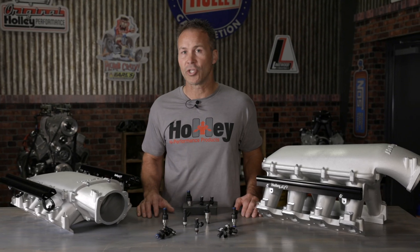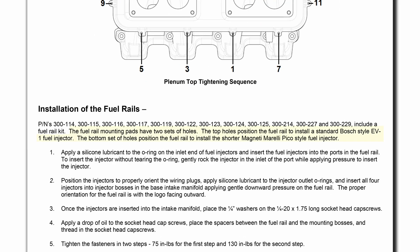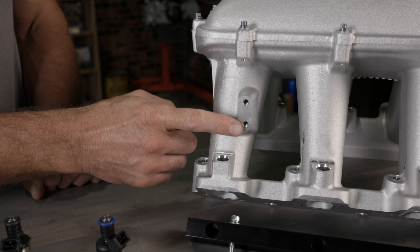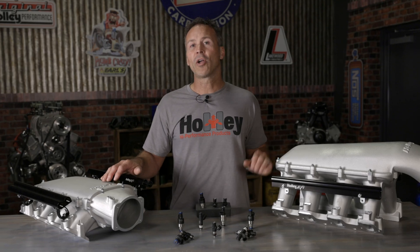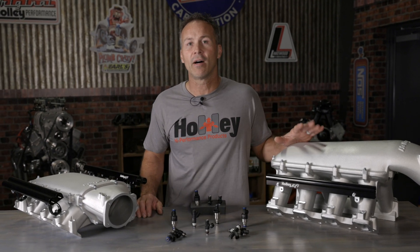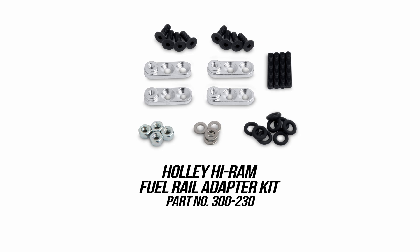Injector height is another factor to consider before purchasing your next set of injectors. The intake manifold and fuel rail design that you choose will dictate the height of the injectors required. Most product instructions can provide you with the information needed to determine which injectors to use with that setup. Some intakes have provisions for multiple injector heights, but most only offer one. Holley offers intakes designed for use with a variety of popular fuel injectors — most use the EV1 style injector, but some have provisions for LS3 and LS7 injectors. We also have adapter kits that allow you to run LS3 and LS7 injectors in a manifold designed for EV1 height injectors.